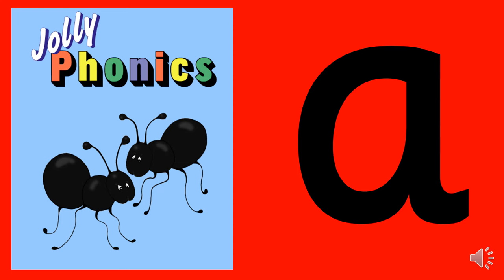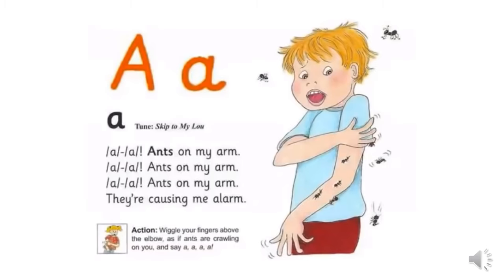The next sound is ah, and the picture for ah is of two black ants. Ah, ah, ants on my arm. Ah, ah, ants on my arm. They're causing me alarm.